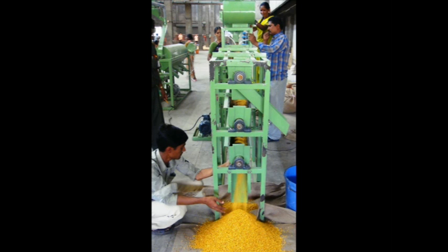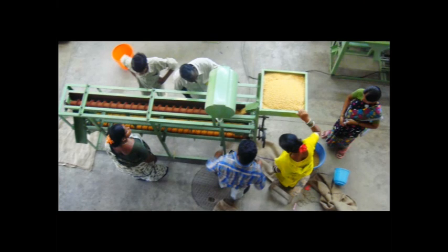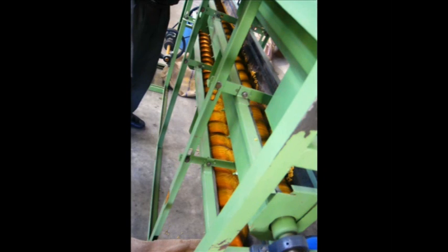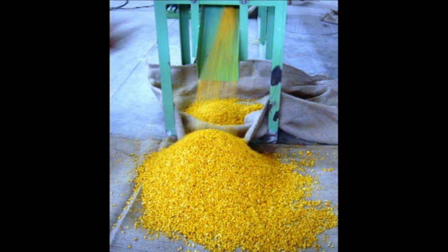The polisher is used to give more economic value to the dal. Water and oil are added to remove the dust in the raw dal. The nylon rope and leather will help in polishing the dal and enhance the color from light yellow to golden yellow. The finished dal will then be ready for packing.